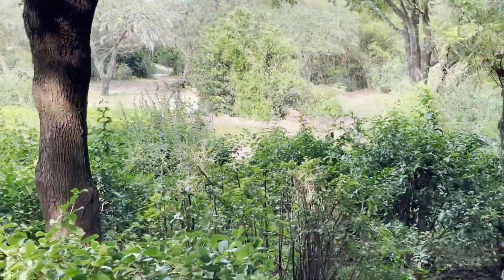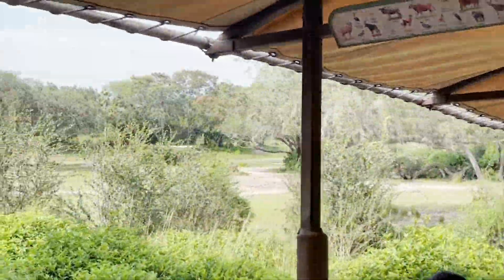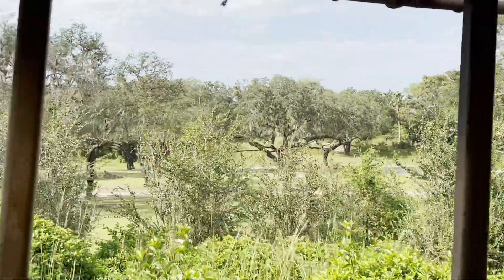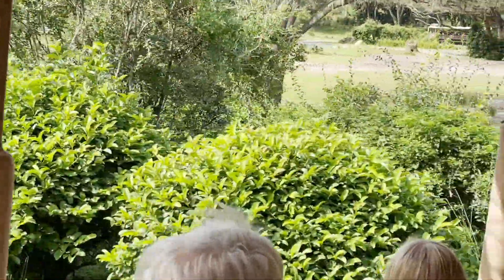We are now out here in the savannah — a vast grassland ecosystem that extends for hundreds of miles across both northern and central Africa.